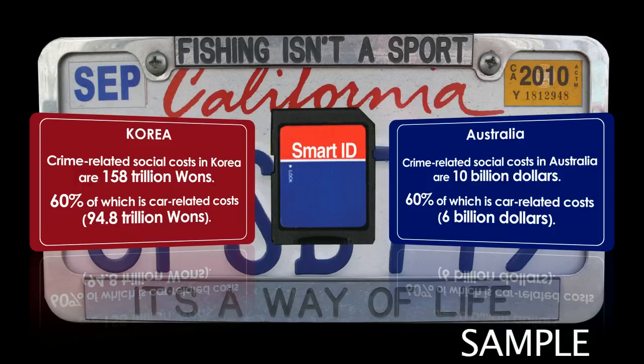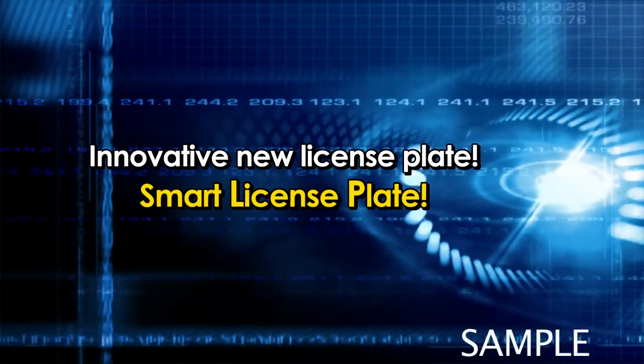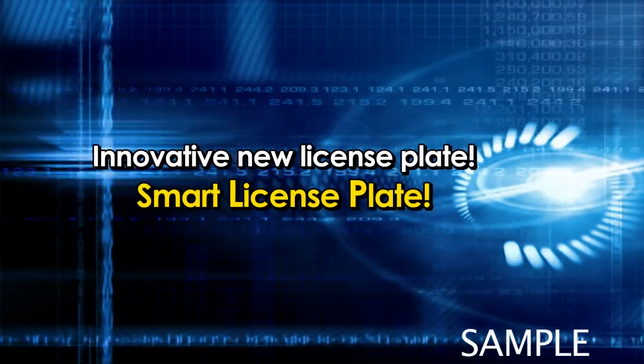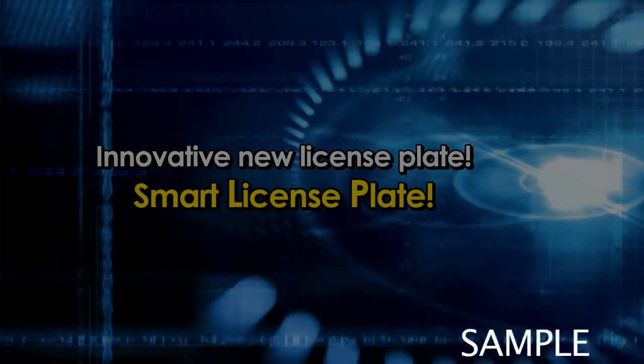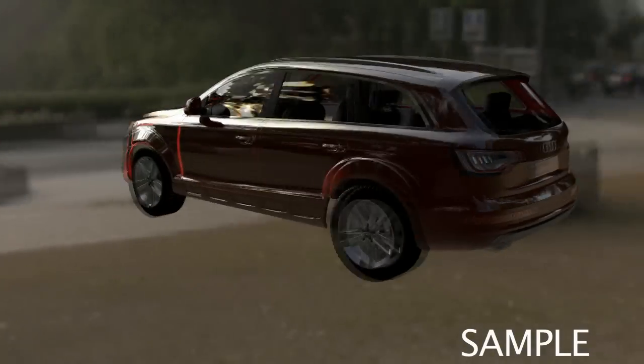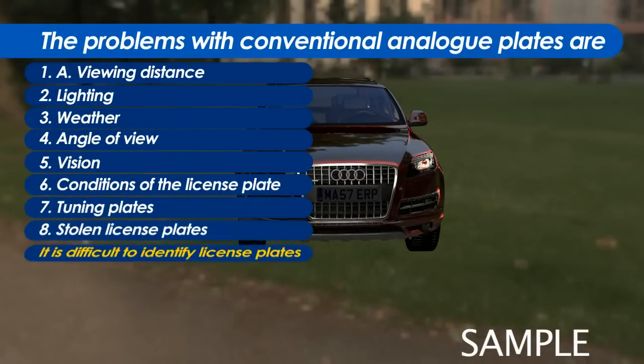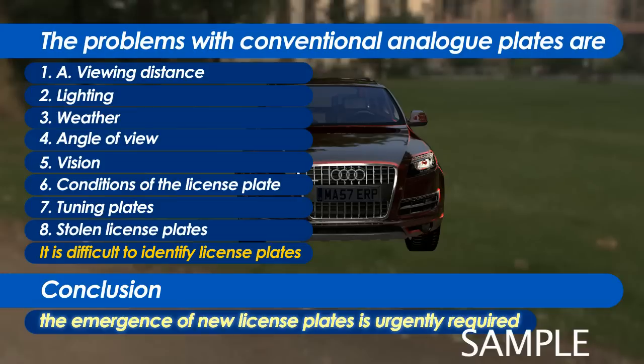Now, Smart License Plate is required. It is very difficult to identify license plates according to the current license plate system. Now, the Smart Futures Smart License Plate solves all these problems once and for all.